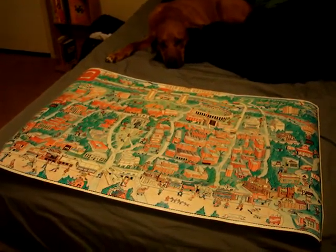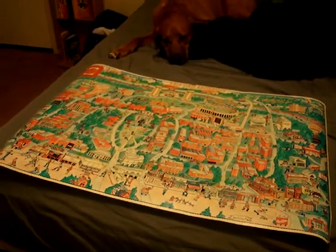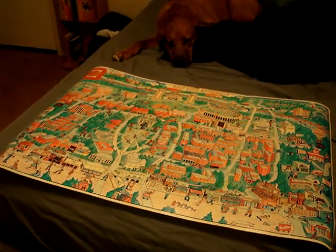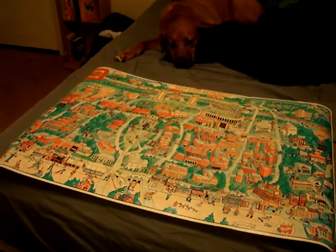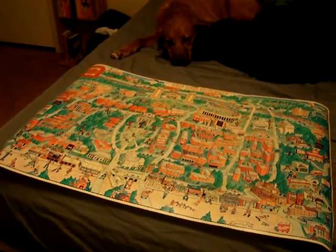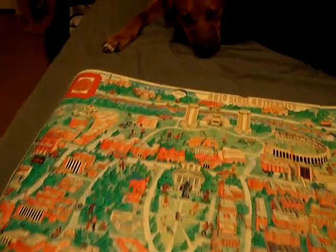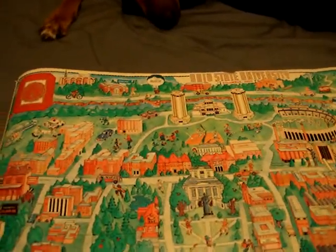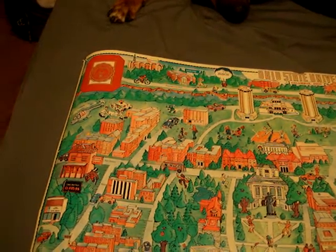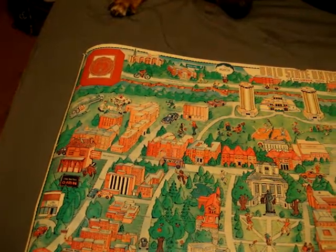So Jake and I were going through my poster collection and I stumbled across this one, which was actually my father's poster when he was a student at the Ohio State University. So this was all the way back in 1980. It's basically a cartoon version of what campus used to look like more than 30 years ago.